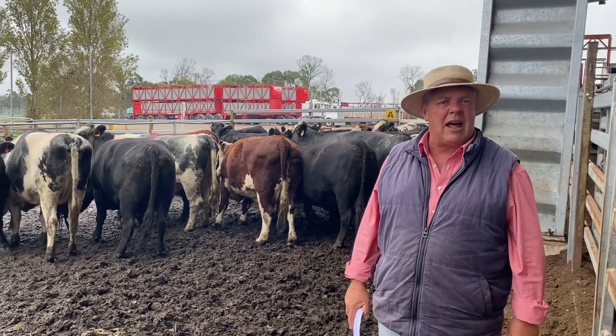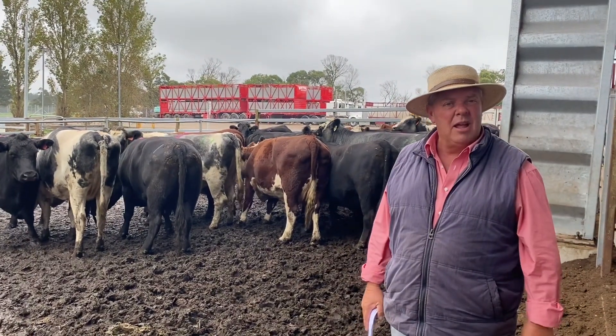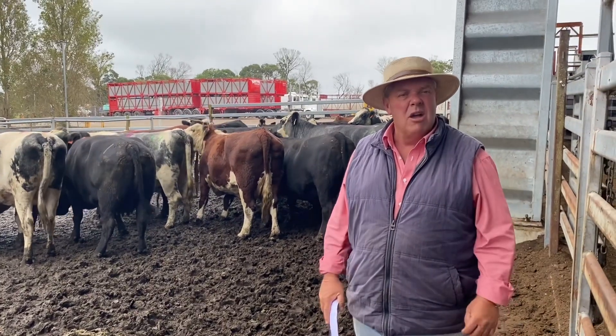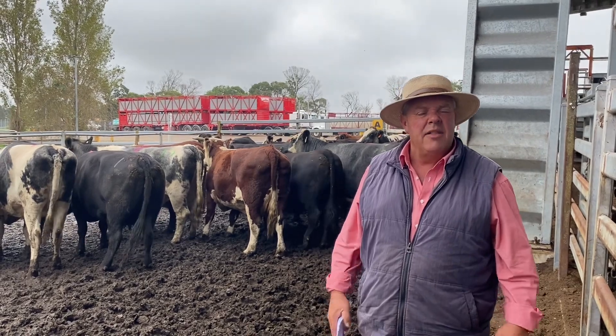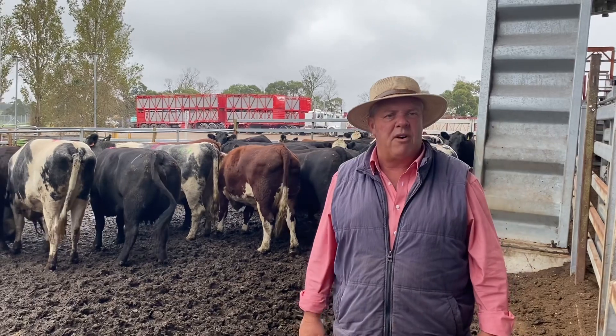730 cattle in total in the yard, including 70 cows. The cow market was probably firm last week. They topped out at $4 for a good Euro type cow. Most of those heavy cows were making $378 to $388. Then your work cows were probably firm as well, making $320 to $355.